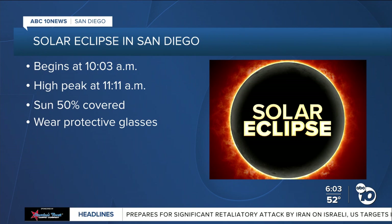And if you don't have these glasses, we have ABC 10 News reporter Dani Miskell joining us with some ideas. She is live at the Fleet Science Center. There are other ways people can safely watch the solar eclipse without wearing the glasses.